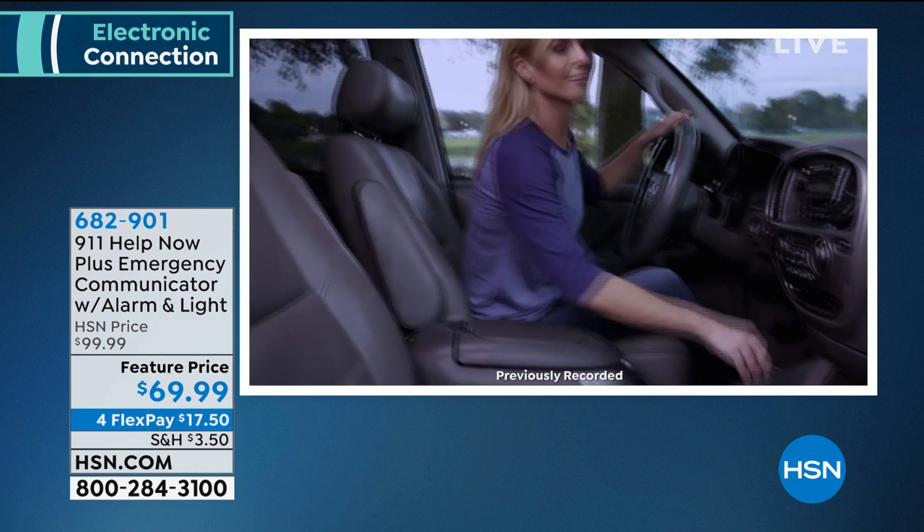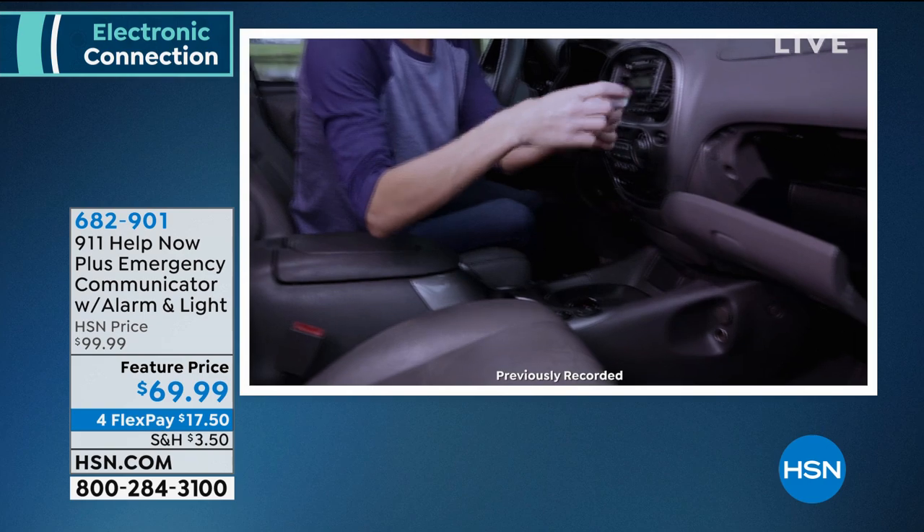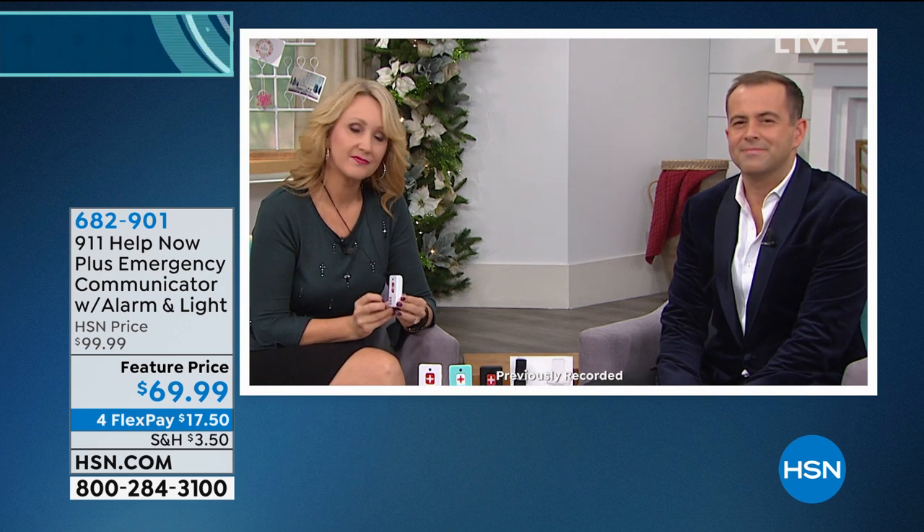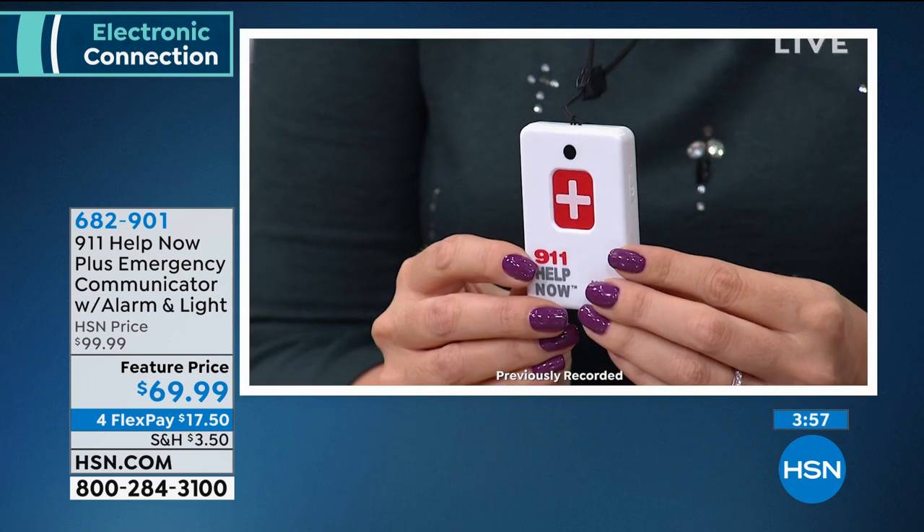Patrick shares: 'My wife has some significant health issues. I called her one day on my way home and when I got home I found her on the kitchen floor — she had passed out, hit her head on the countertop, and had a concussion. I felt terrible I wasn't there. When I saw your program, I thought this would be a wonderful thing — something portable she can wear around her neck so she can contact 911 if she falls.'